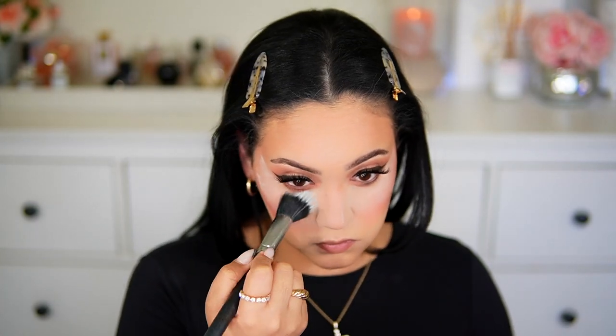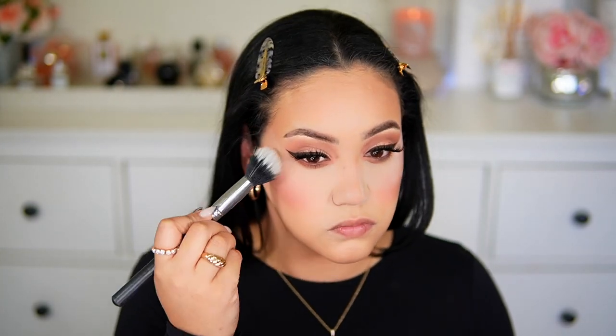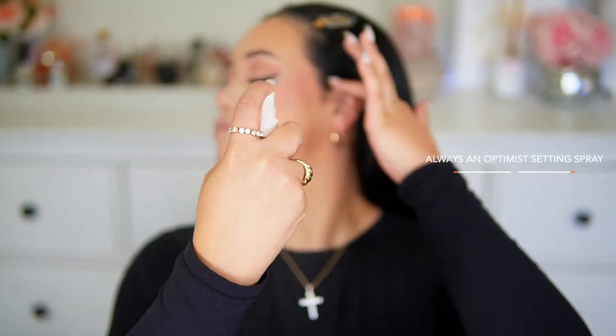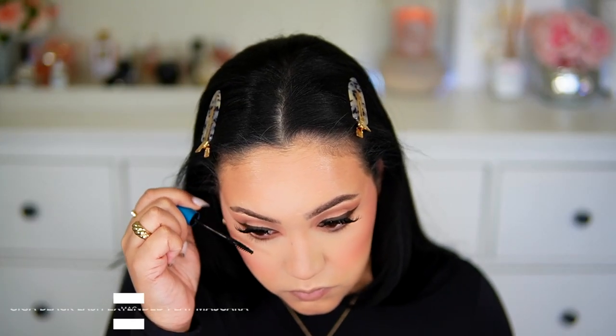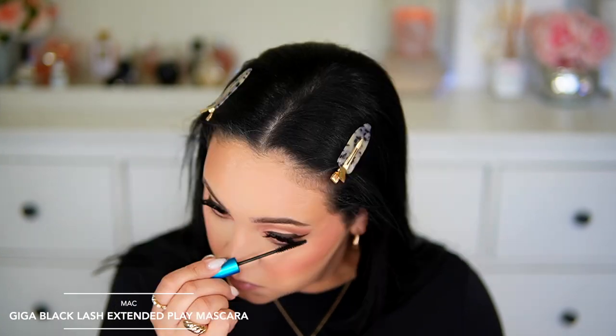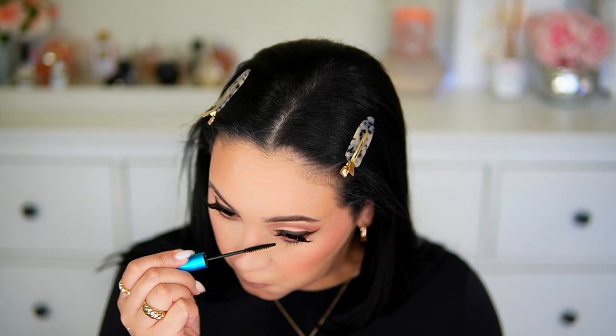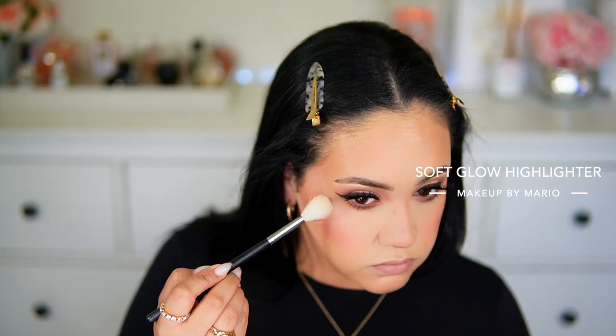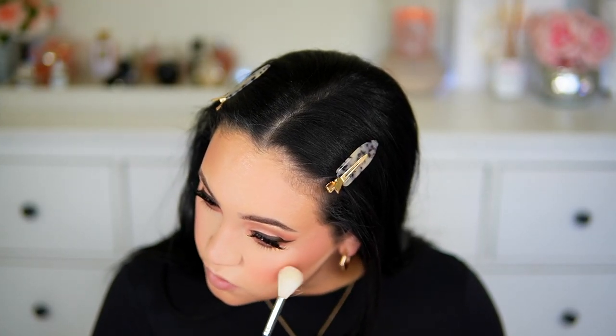I immediately dust the powder off because I have dry skin and don't like to keep it on too long — if you have oily skin you can let it sit a little longer. Next I'm using the Rare Beauty Always an Optimist Setting Spray, which I've been loving a lot lately. It makes the skin look so natural, glowy, and radiant and makes everything melt together. Then I'm applying the MAC Giga Black Lash Extended Play Mascara, and for highlight I'm using the Makeup by Marielle Soft Glow Highlighter — every time I use it I fall in love with it.